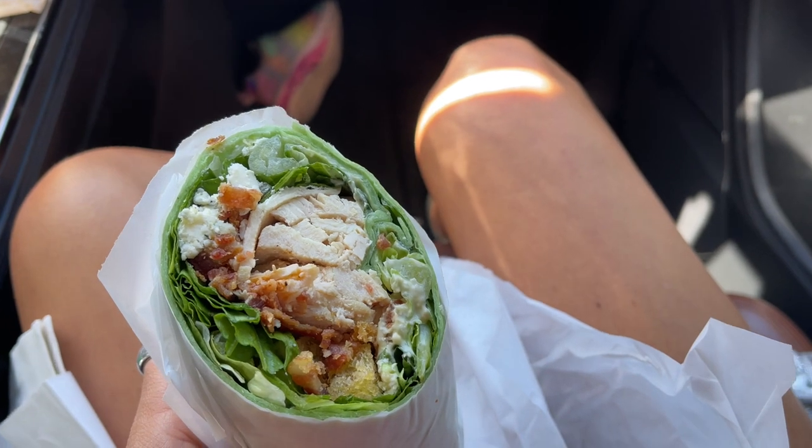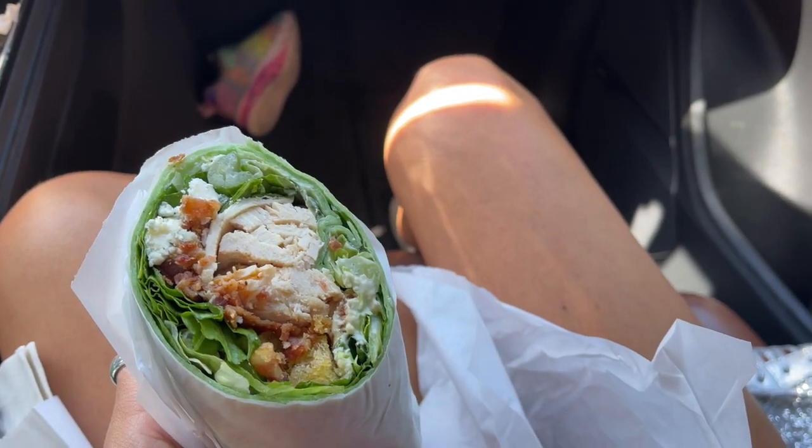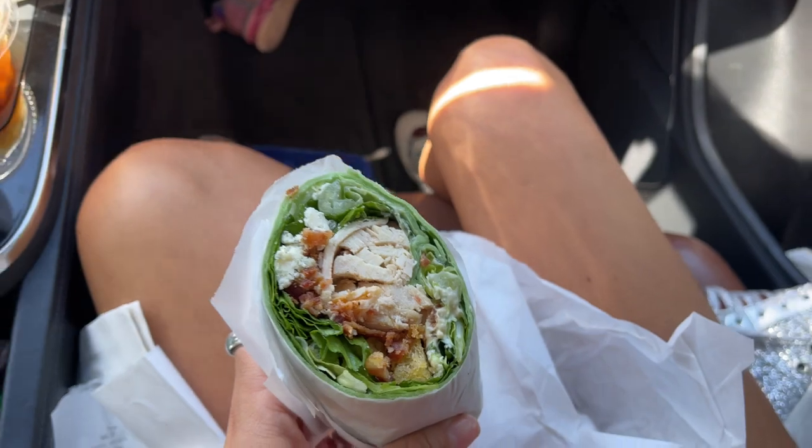Lunch! Yummy — Walton's chicken cheese wrap, but I do blue cheese, which is super random, but they were out one day and I've been obsessed ever since.